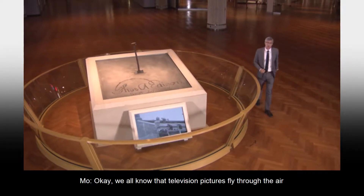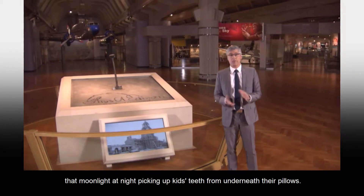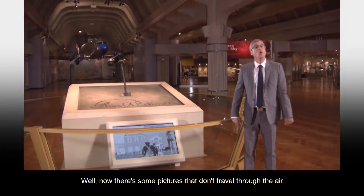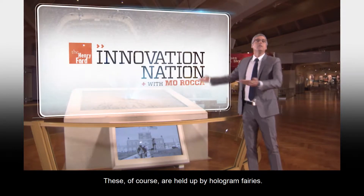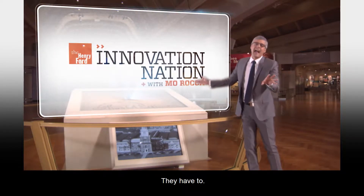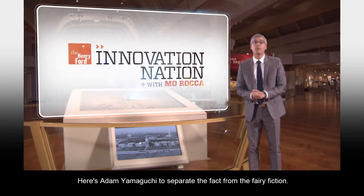We all know that television pictures fly through the air carried along by pixel fairies that moonlight at night picking up kids' teeth from underneath their pillows. I mean, come on, people. It's science. Well, now there are some pictures that don't travel through the air. They just hang in the air, kind of like this. These, of course, are held up by hologram fairies. They have to — it's a union thing. Here's Adam Yamaguchi to separate the fact from the fairy fiction.